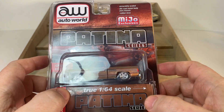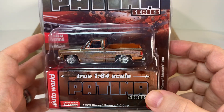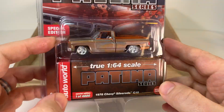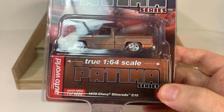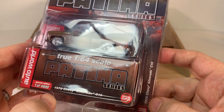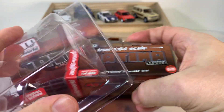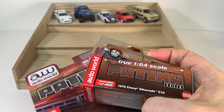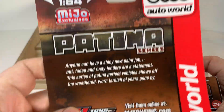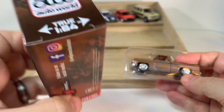First up is this really cool truck from Auto World. This is in the Patina series and apparently uses a unique process to get this kind of distressed paint finish. This is another Auto World square body pickup — a 1978 Chevy C10. The last one I picked up I think they were up to '83, so they've been going through the years with these. The Patina series is a MIHO exclusive.